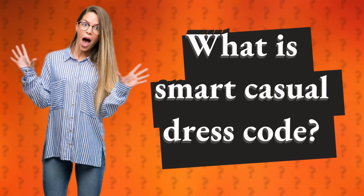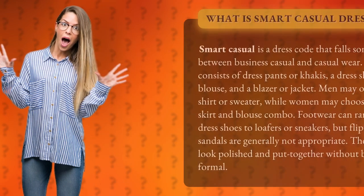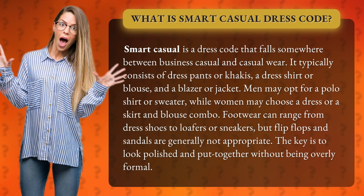What is Smart Casual Dress Code? Smart Casual is a dress code that falls somewhere between business casual and casual wear. It typically consists of dress pants or khakis, a dress shirt or blouse, and a blazer or jacket.